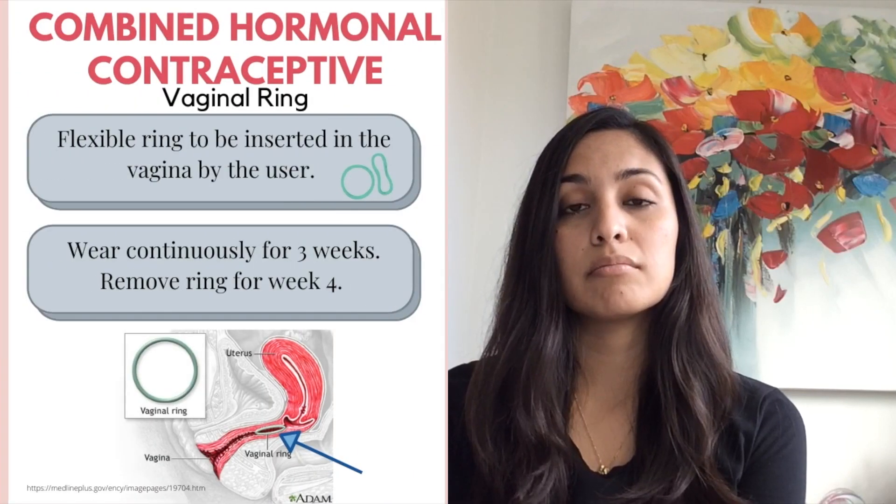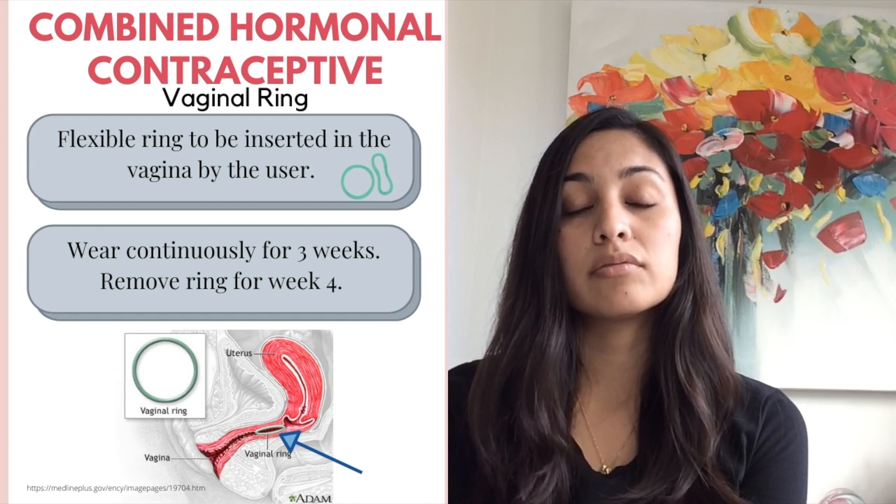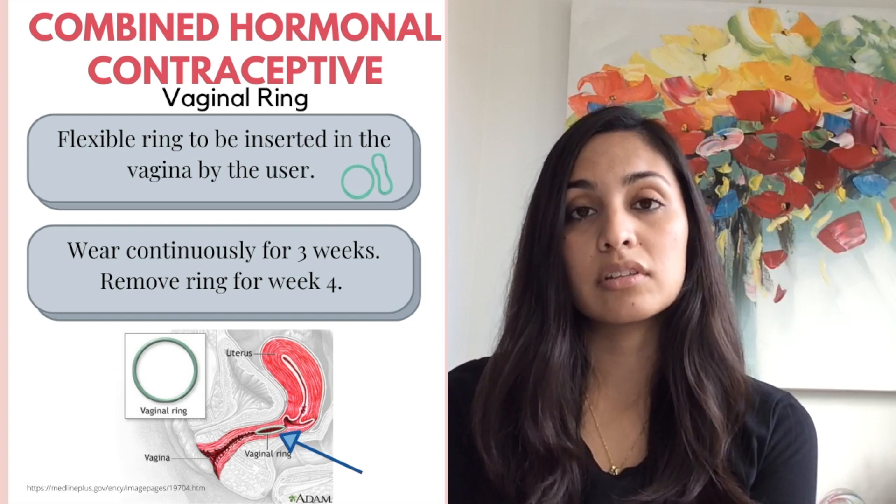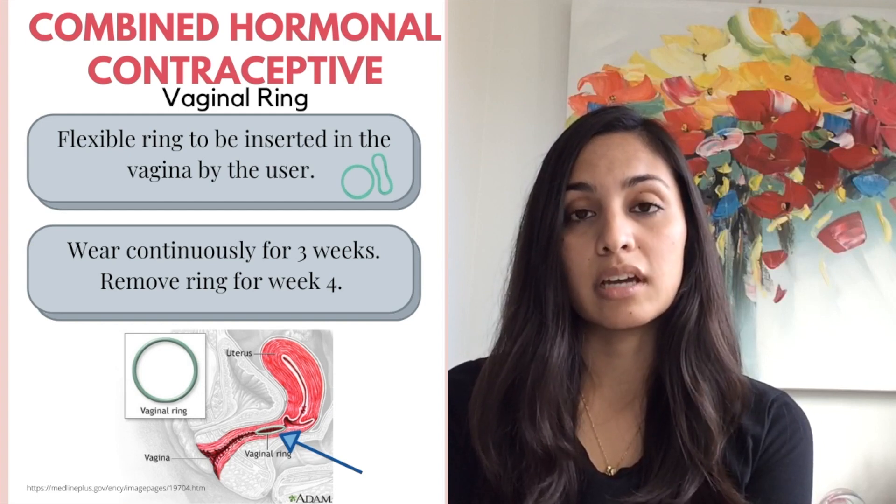The third combined method is the vaginal ring. This consists of a flexible vaginal ring containing both estrogen and progesterone that is inserted by the user and worn for three weeks on a continuous basis. It is removed during the fourth week for women to have their menses.